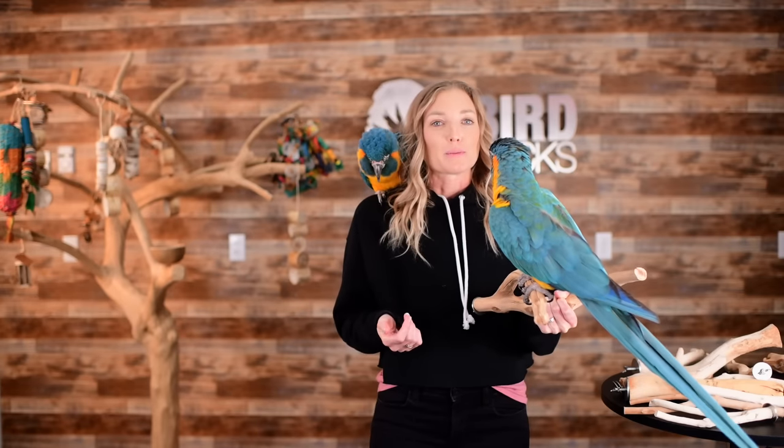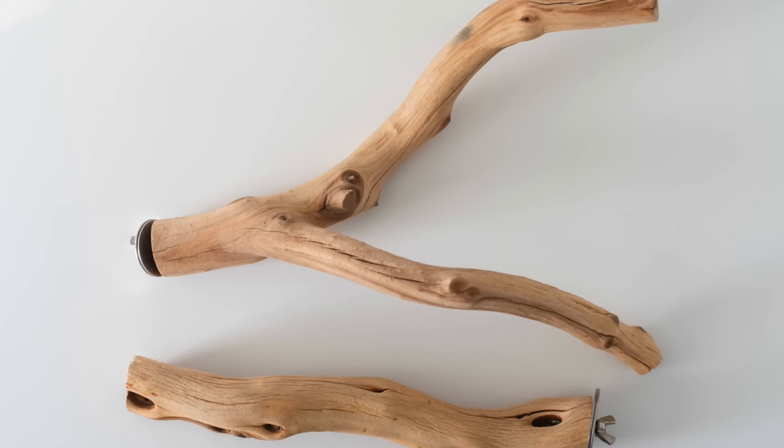My all-natural wood perches are available in both single perches and double perches. A double perch is where the perch is fastened to the cage bars the same way as a single perch, but two different branches form off of it. It's basically a two-for-one and offers a lot more variety.